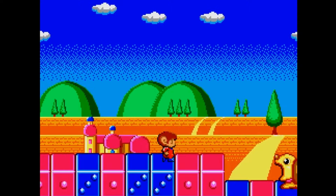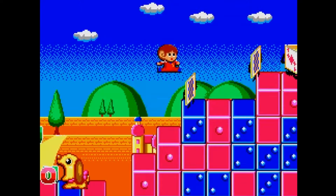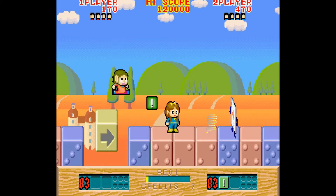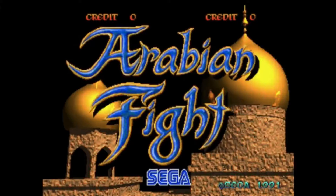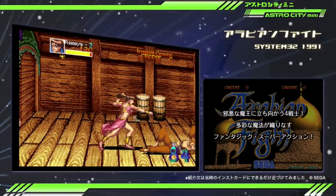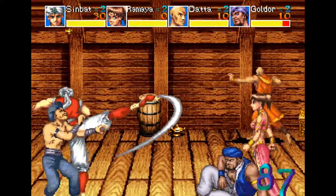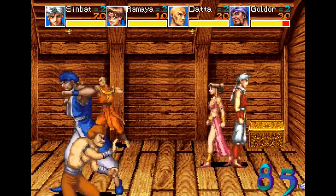Alex Kidd and the Lost Stars is a fun quirky action platformer not well known in the US — the arcade game is a lot better than the Master System port, with beautiful Sega System 16 graphics and two-player simultaneous co-op. Another game I predicted is Arabian Fight, a beat-em-up made for the Sega System 32 arcade board by AM2 — a strange game I've never seen in the wild outside of emulation, though it is a four-player co-op game.